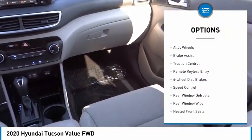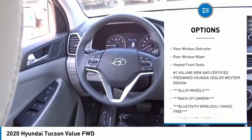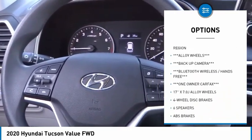Electronic stability control, alloy wheels, brake assist, traction control, remote keyless entry, and four-wheel disc brakes.